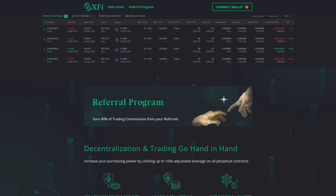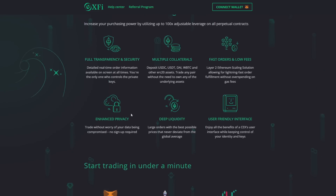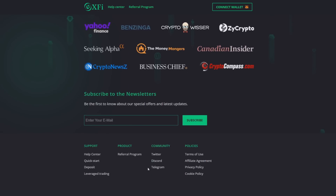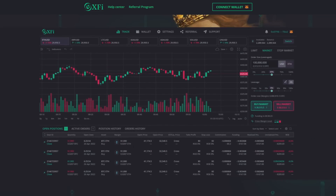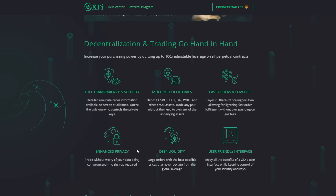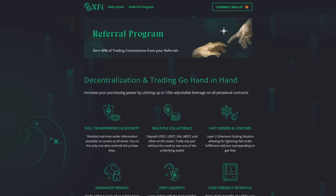Also, there is a very cool referral program that offers you a 40% commission. Users will soon be able to get a $250 welcome bonus in upcoming weeks. You need to subscribe to all of their social media channels to get announcements about this and many more cool events that X5 is organizing for all of their users.